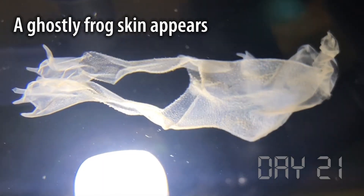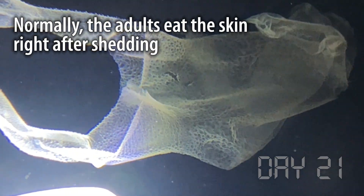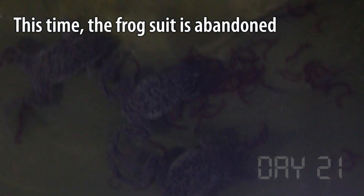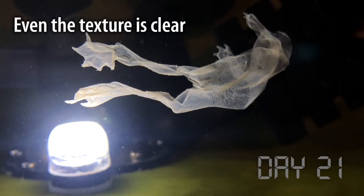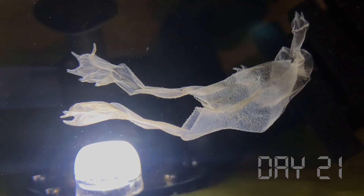An empty, ghostly skin of a frog appears one day in the pond. But it isn't a dead frog — it's just the skin that an adult frog has shed. Frogs, just like all reptiles and amphibians, shed their skin, and normally they eat it because it's full of nutrients. For frogs who breathe through their skin, renewing it is a critical part of staying alive.